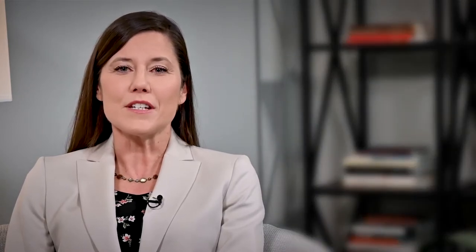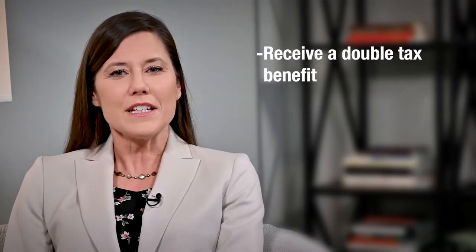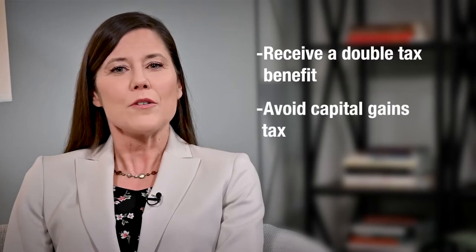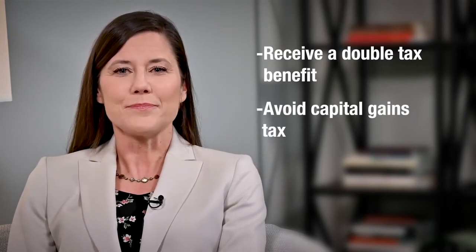Transferring these assets into a DAF can allow you to receive a double tax benefit. Not only do you receive the income tax deduction for the charitable contribution to the DAF, but you also avoid realizing the capital gains tax on the sale of the appreciated assets. There are a couple additional benefits. If you want to use a DAF for the majority of your charitable giving during the year, you will only need to keep track of one receipt for your contributions instead of several receipts from the various charities.